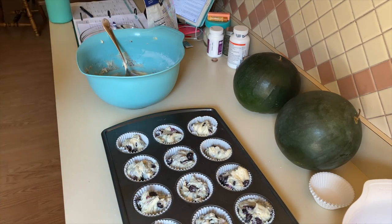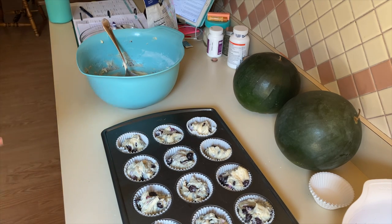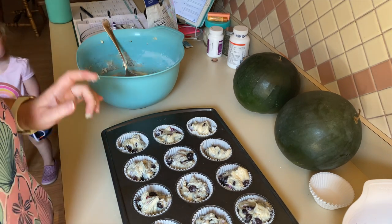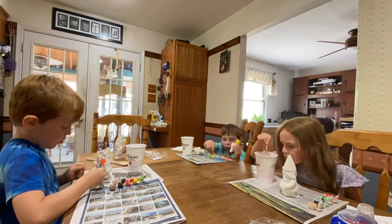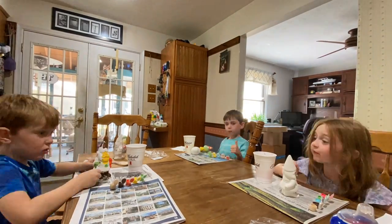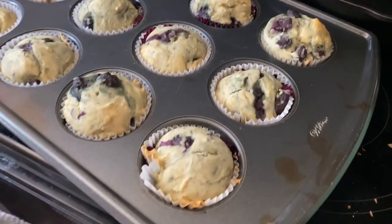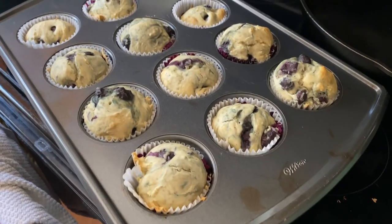This recipe only makes 12 muffins, which is pretty easy — probably won't be enough, but it's fine for now. Put them in a 350 degree oven for about 20 minutes and check them. Muffins are done — it only took 20 minutes, they were quick and easy. Going to let them cool a little bit longer and then we will try them.